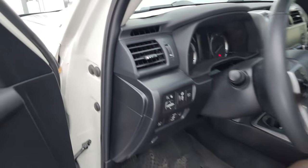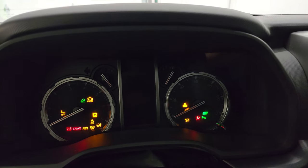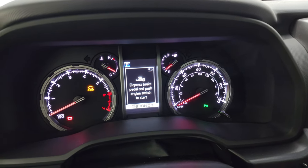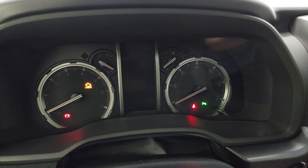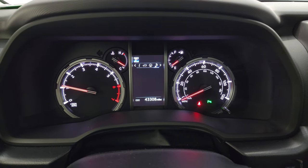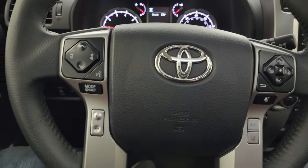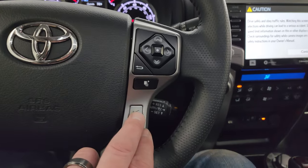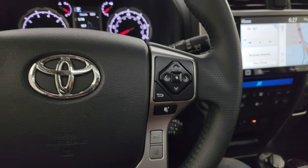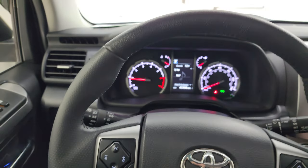We'll hop inside and check out the miles, the radio, and everything this vehicle has to offer on the interior. It starts right up — no check engine lights — and you can see this one has 43,308 miles on it. The instrument cluster is very nice and clean. It comes with a leather-wrapped steering wheel. You get adaptive cruise controls, forward collision warning controls, lane departure warning, normal cruise controls, information center controls on the right, and Bluetooth and audio controls on the left. The steering wheel is in fantastic condition.